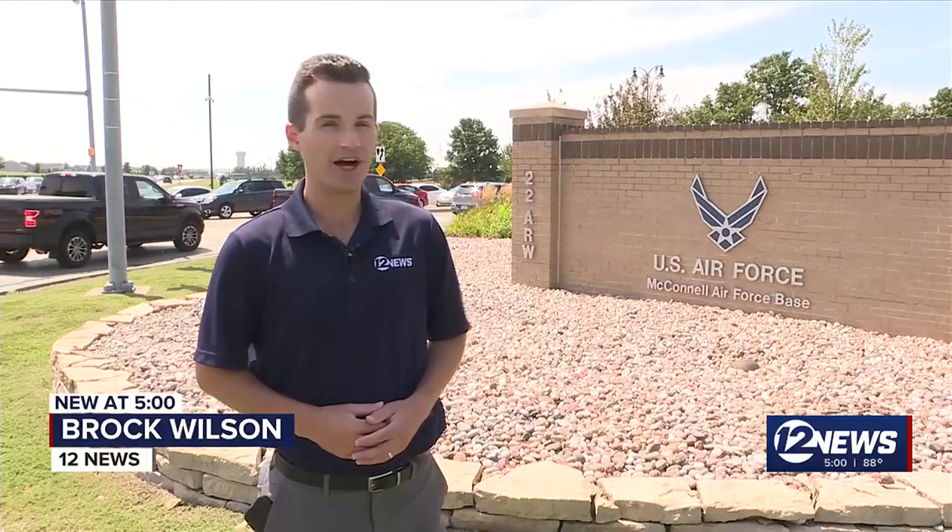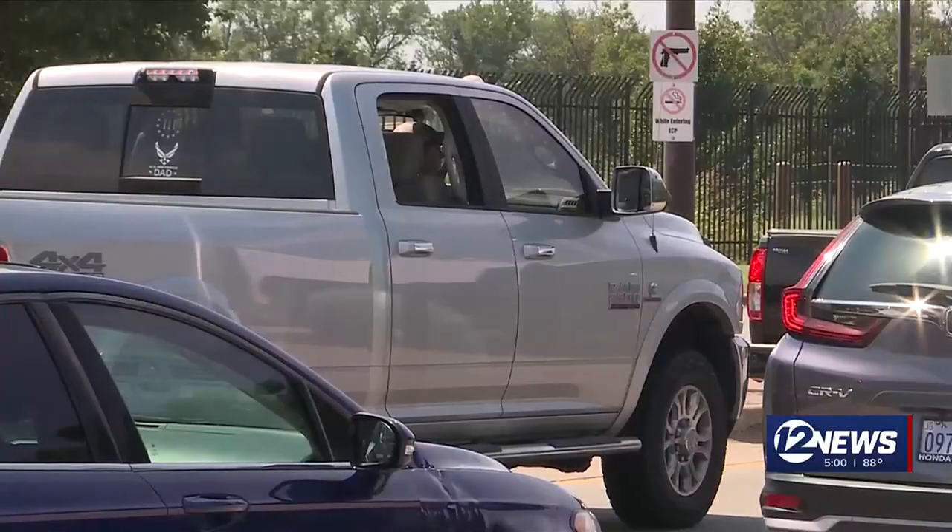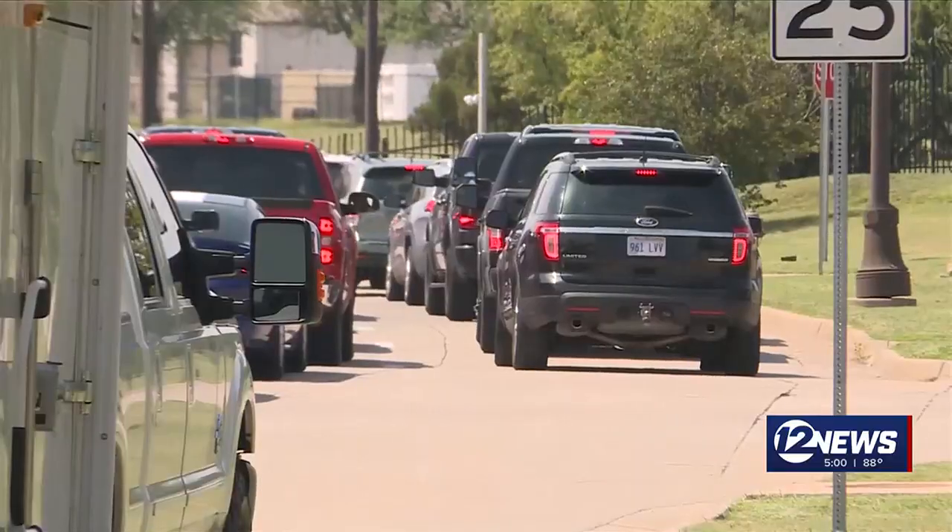Frontiers in Flight gets underway at 9 o'clock Saturday morning and runs through the weekend. Tens of thousands of people are expected to attend. So let's take a look at what to expect and what you can do to be prepared.